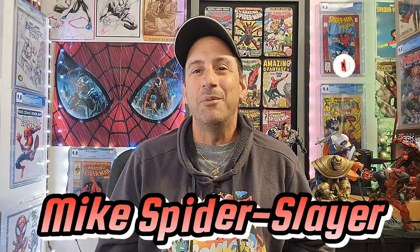What is happening, Webheads? Welcome back to Comic Book Corner 2.0. I'm your host, Mike Spider-Slayer, always helping you make decisions on what comic books to buy. And if you love daily comic book content, you came to the right place — why don't you hit the subscribe button?